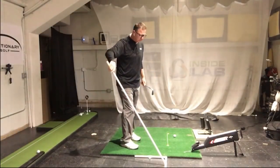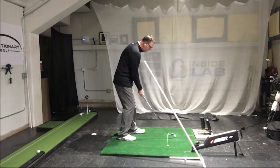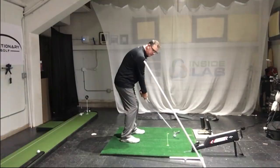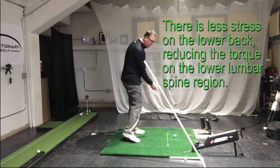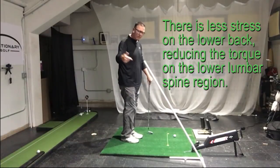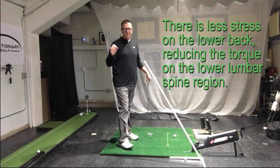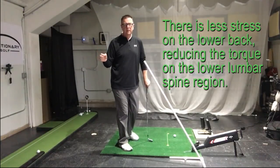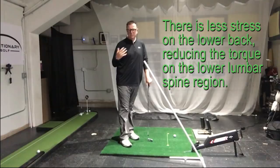So I'll use something like this with students who have issues with that — where we get to the top, and from there they can work their arms down and through. The faster we can get those arms moving, that gives us a better path into the ball. It also takes a lot less stress off the body. So don't worry about the hips creating the speed — they just don't do it.